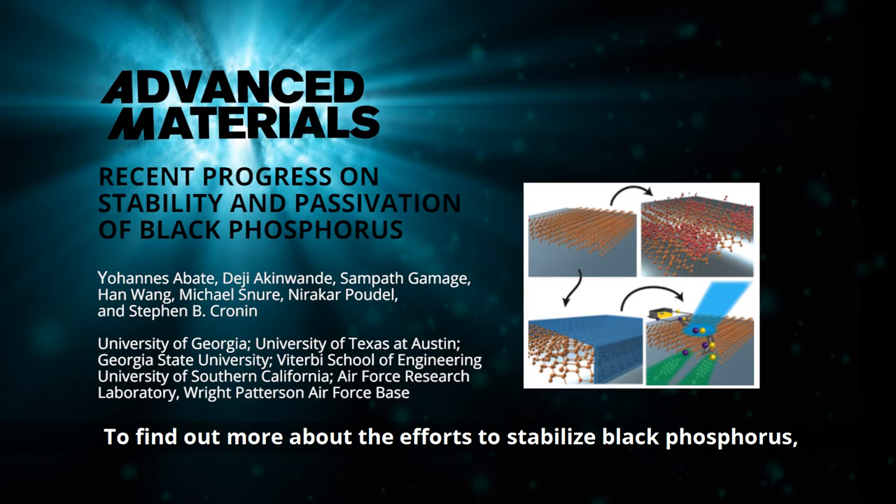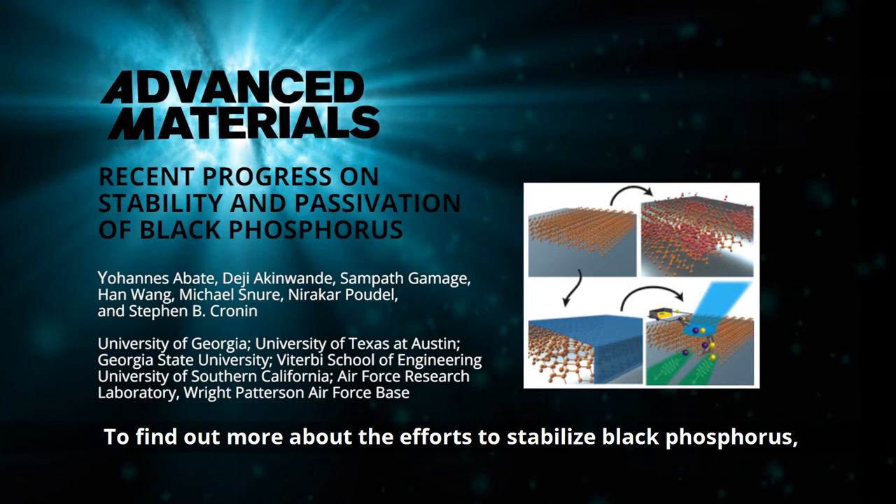To find out more about the efforts to stabilize black phosphorus, please visit the Advanced Materials homepage. Thank you.